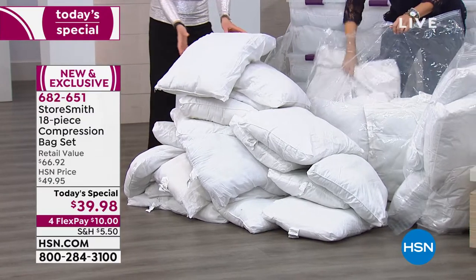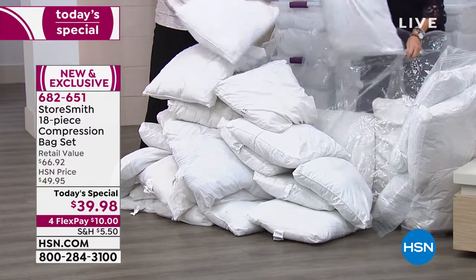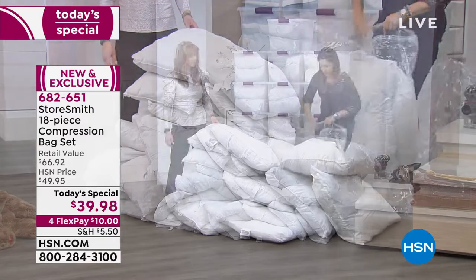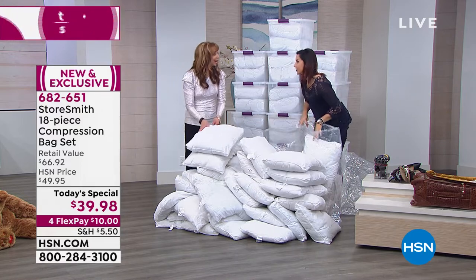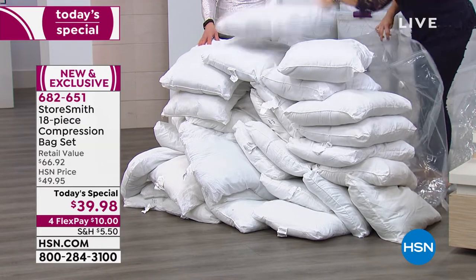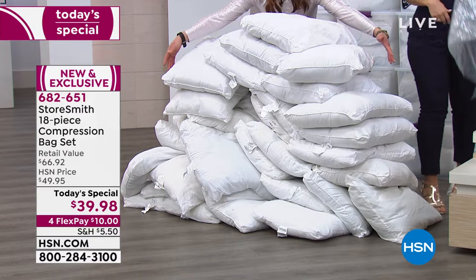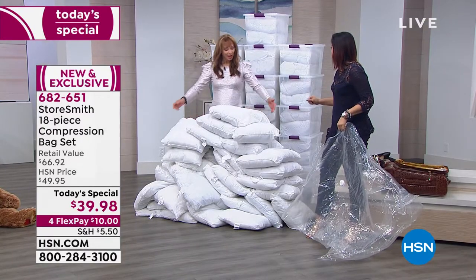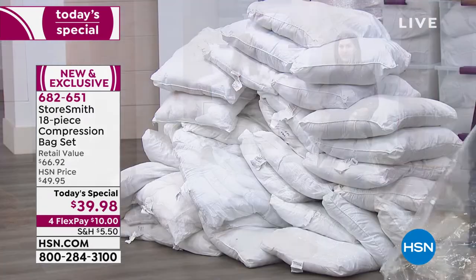We have four bags, each holding about eight pillows. We used four puffer jackets in one as well. You can put snowmobile suits, puffer jackets, extra pillows, extra towels, extra sheets — keeping that musty dust out. I used to lay pillows in my linen closet on the bottom because I didn't know what else to do, but I wasn't protecting them. Moisture was there. Dust. Do you want to lay your head next to something that's been collecting dirt and dust?